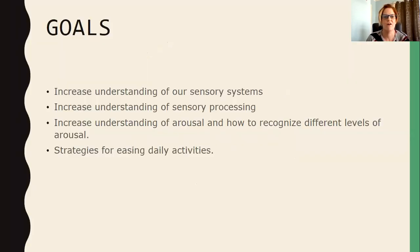Our goals are to increase your understanding of our sensory systems, to increase your understanding of sensory processing, to increase your understanding of arousal and how to recognize different levels of arousal, and then we'll end with some strategies for easing daily activities — whether you're a teacher, a parent, a caregiver, or maybe you have sensory issues of your own.